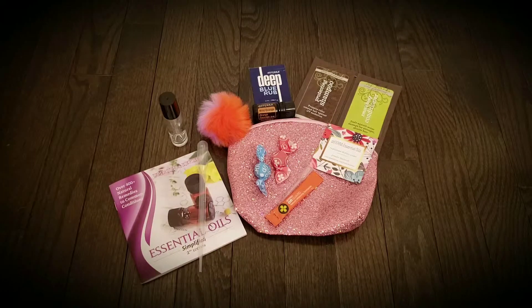Hi guys, I wanted to share with you what I typically send to my new customers that sign up with their very own wholesale account through doTERRA. This is a welcome package they receive within a few days of creating their own account.